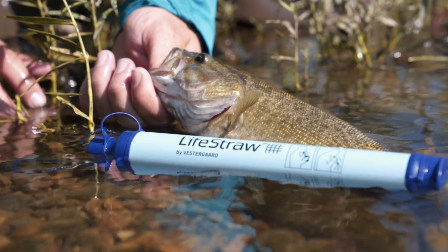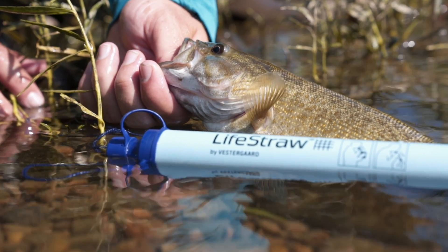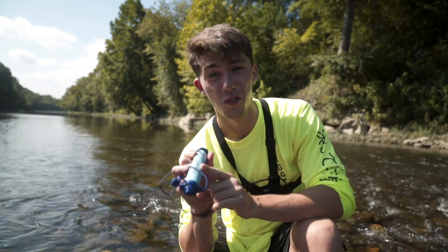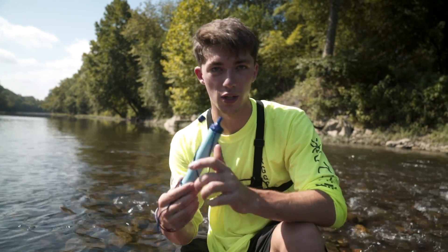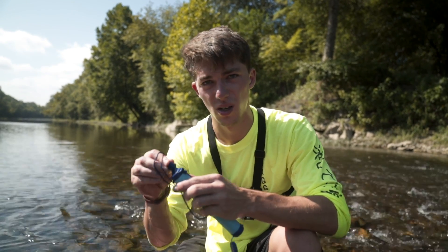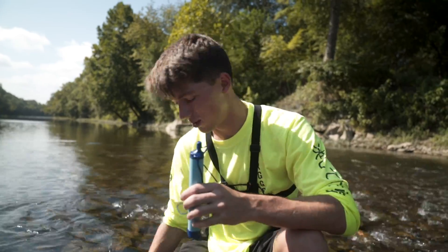I just thought this was a neat little gadget that I think would help any of you out there whether you're camping or doing a float fishing trip like this. Another neat thing I failed to mention is that it can filter up to 4,000 liters of water, so you can even share this with your buddies. I would highly recommend this if you're out on the creeks and it's as hot as today — it's a mega scorcher. Alright, let's keep fishing.